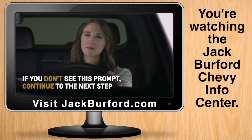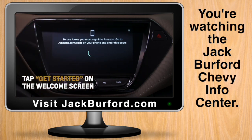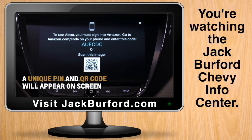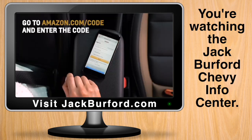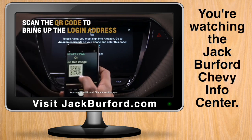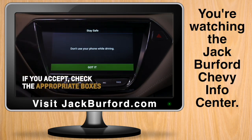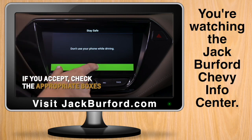If you don't see this prompt, continue to the next step. Tap get started on the welcome screen and a unique pin and QR code will appear on the screen. Go to amazon.com/code on your phone and enter the code shown on the infotainment screen, or scan the QR code to bring up the login address. Review the legal terms and privacy statement on the infotainment screen, then if you accept, check the appropriate boxes.